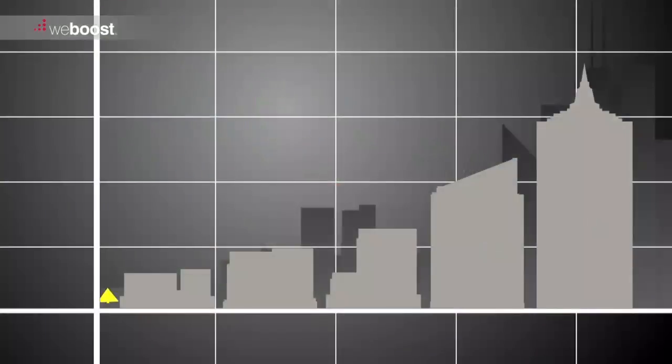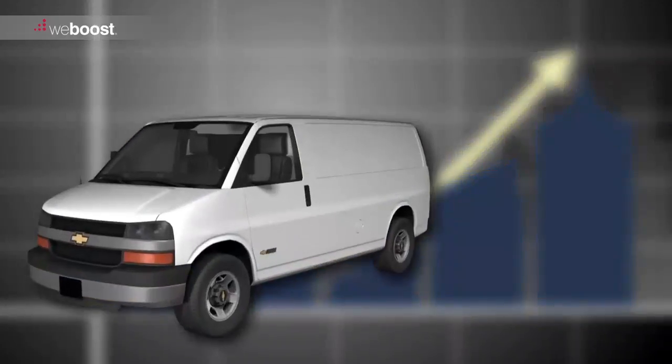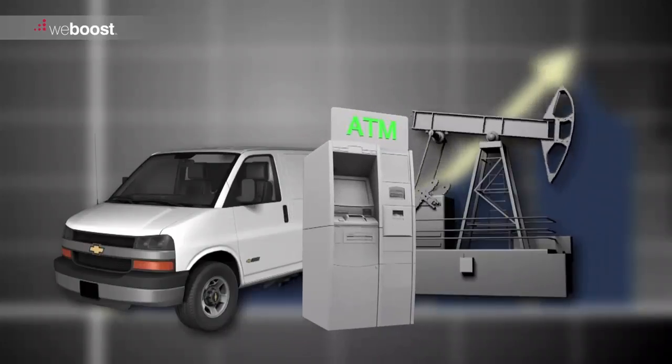With the rapid increase of cellular M2M devices, cellular connectivity is at an all-time high. Cellular M2M devices are everywhere, which presents unique challenges. Fleet telematics, remote monitoring and control, ATMs, vending machines, and asset tracking are just a few examples.